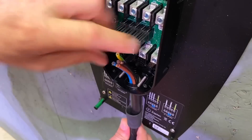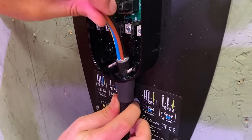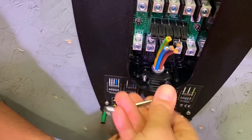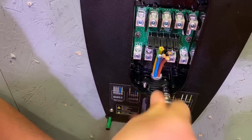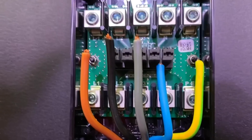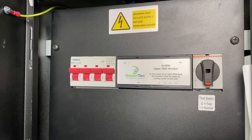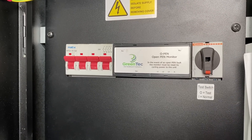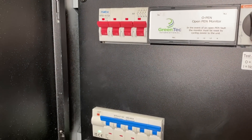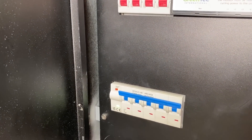All the grommets come in the pack along with the fixing screws, the clamp, and the fixings for the clamp. You could also install this as a single-phase charger. In the UK, the majority of installations are on a TN-CS earthing system, which means you need to add PEN fault protection — and that's another great advantage of this system, because you can use one PEN fault device to protect the entire 63-amp circuit.